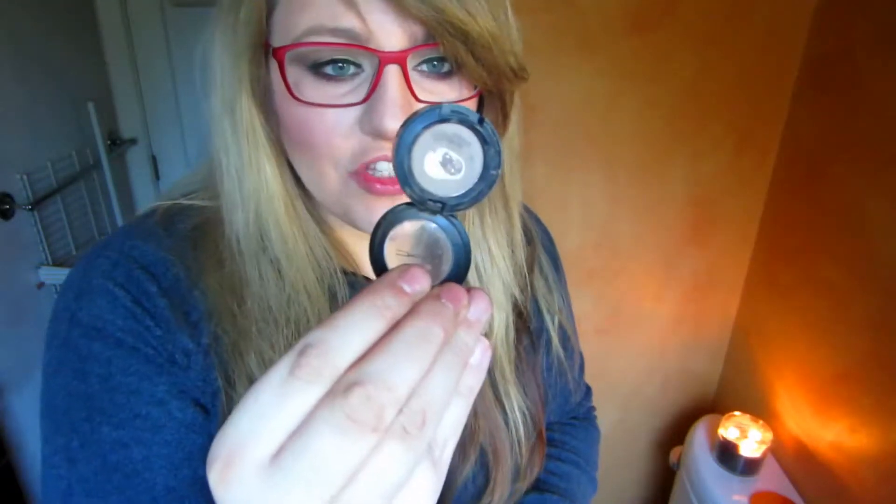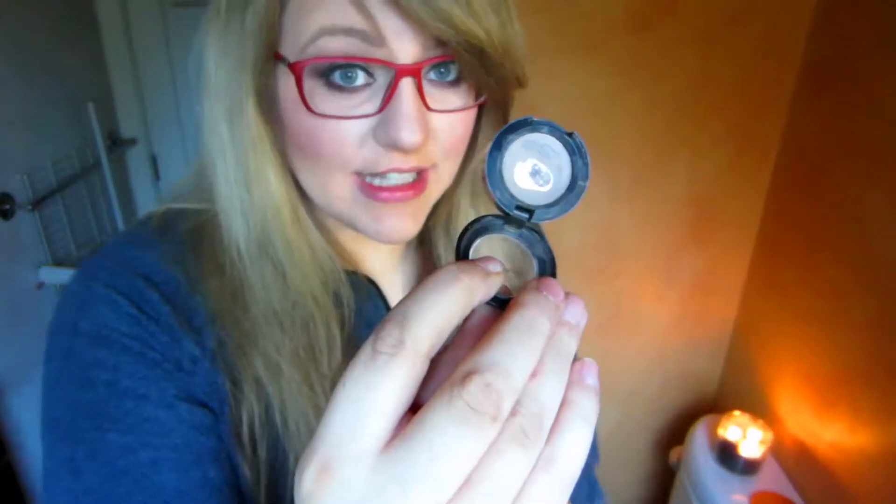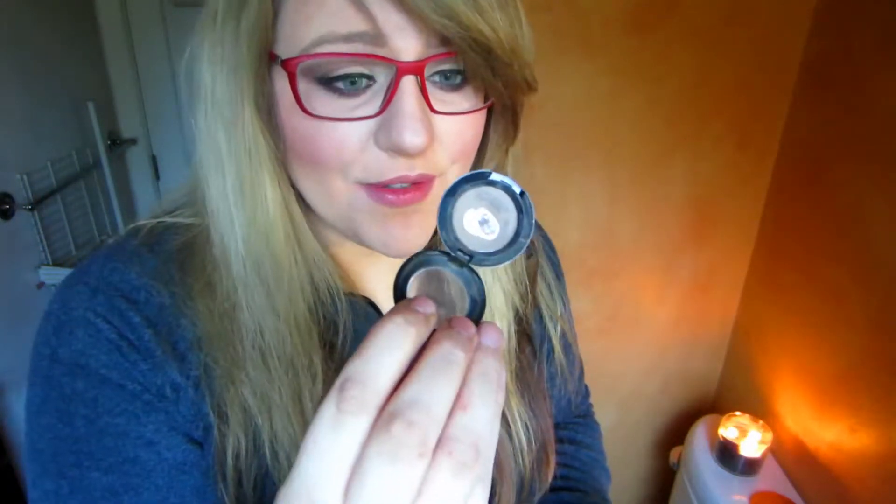I bought MAC Omega eyeshadow probably last summer and I still have product left. I use it for my eyebrows every single day that I do my makeup. It's the perfect color if you have blonde to light brown hair. I only use it for my eyebrows and I still have a bunch left — I love this stuff.